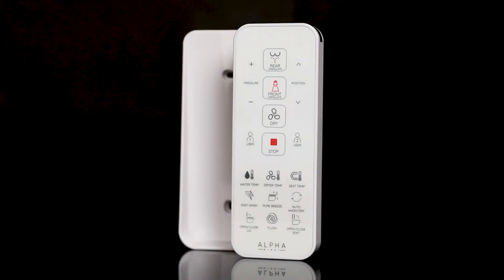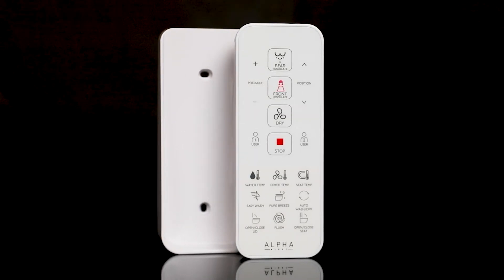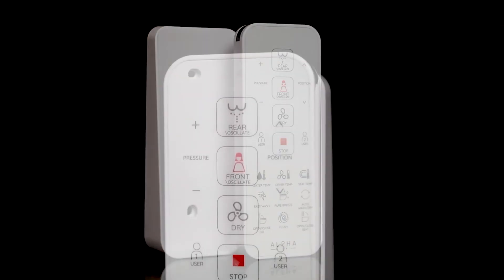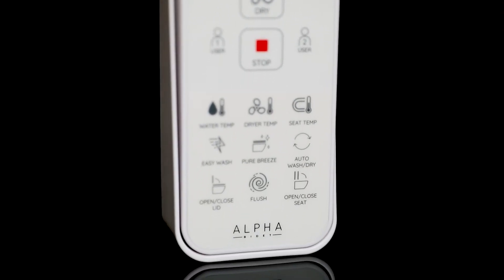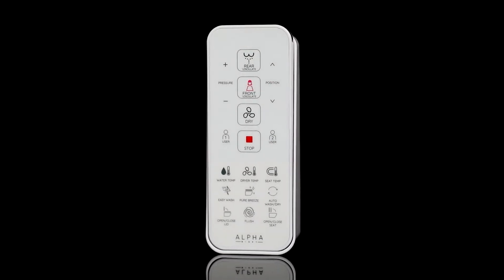The remote control is designed to be extremely user-friendly. The buttons are intuitive, the design is clean, and it includes a magnetic wall mount for easy access. The remote features two customizable user presets that store spray pressure, nozzle position, and temperature settings. There are also two shortcut buttons for easy wash and a customizable auto wash and dry.